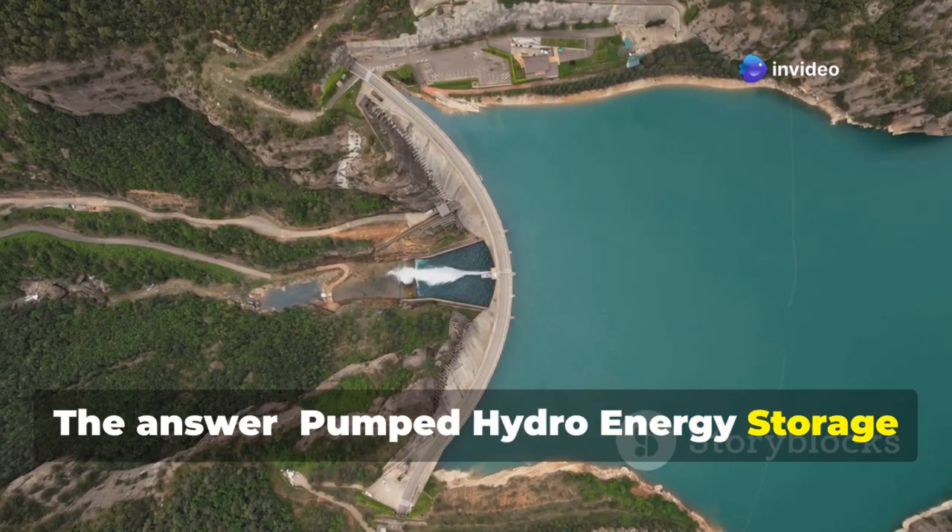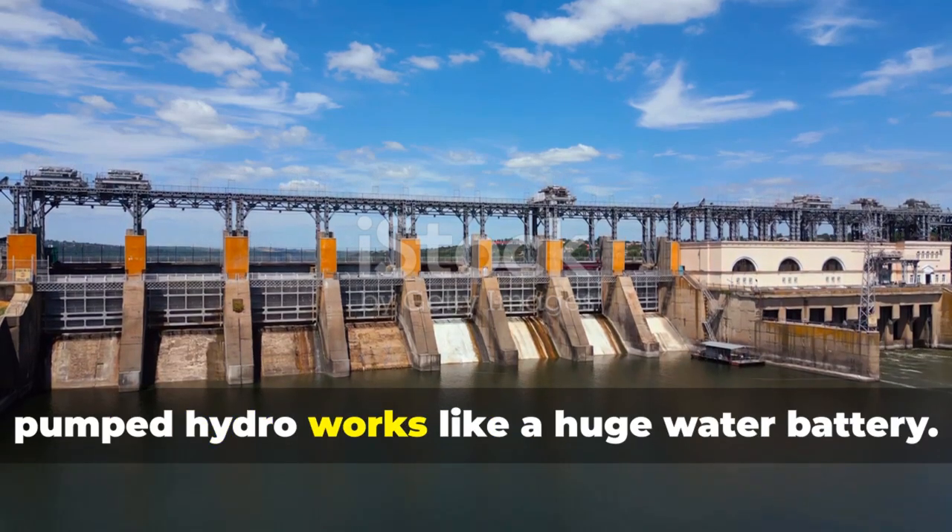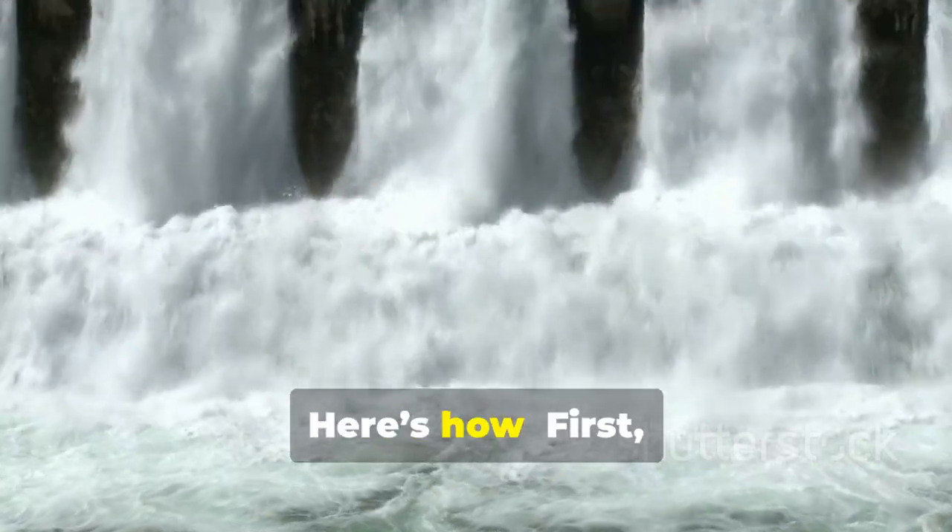The answer: pumped hydro energy storage, or PHES. At its core, pumped hydro works like a huge water battery.